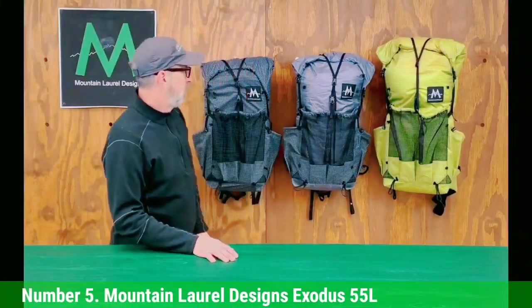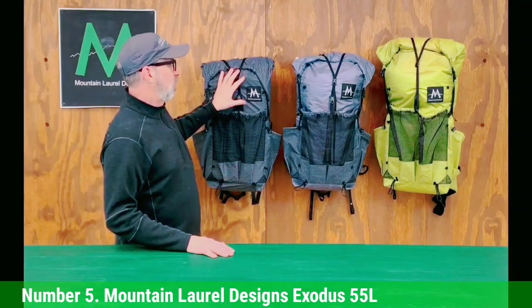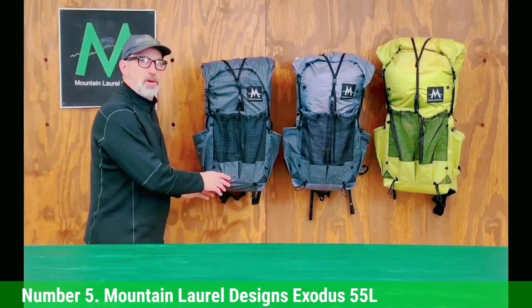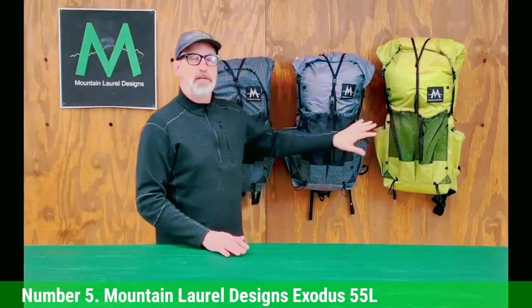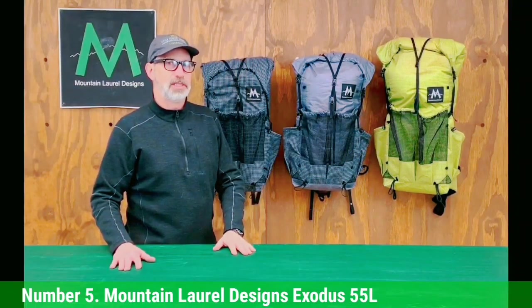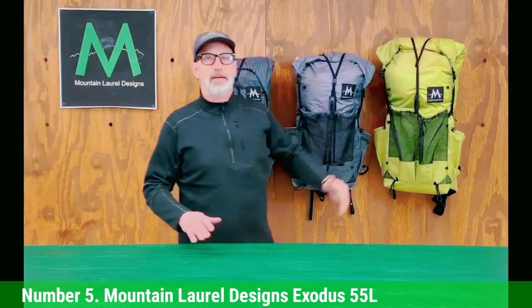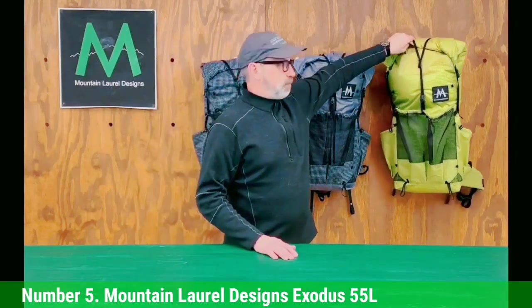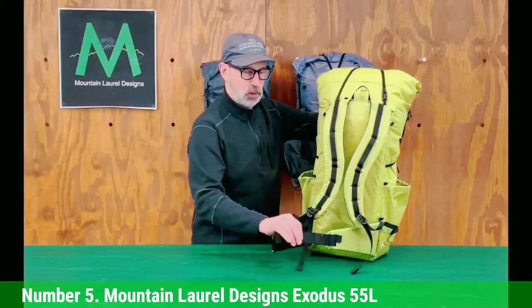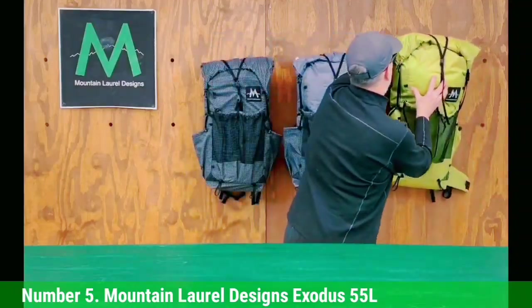Number 5: Mountain Laurel Designs Exodus 55L. The majority of ultralight enthusiasts will opt for a framed pack that can handle loads up to about 35 pounds, ideal for long-distance thru-hikes with a base weight around 12–15 pounds. That said, there's a whole category of ultralight packs built for serious hikers who want to travel even lighter — some folks travel with base weights in the 6–7 pound range, including the Mountain Laurel Designs Exodus. The Exodus features a frameless design, eliminating stays, peripheral hoops, and rigid frame sheets, and weighs in at just 1 pound.